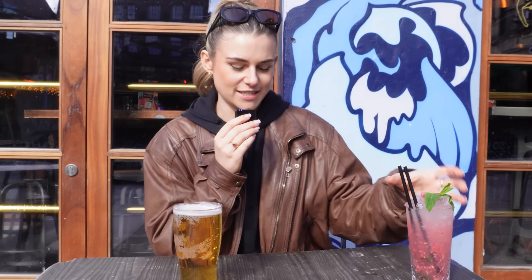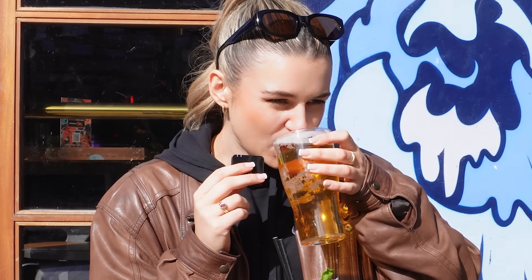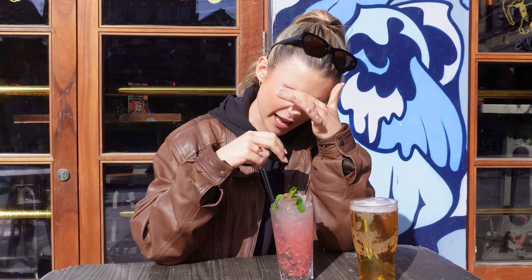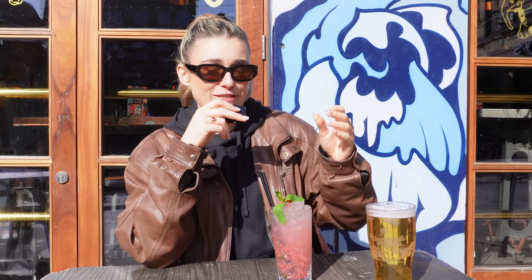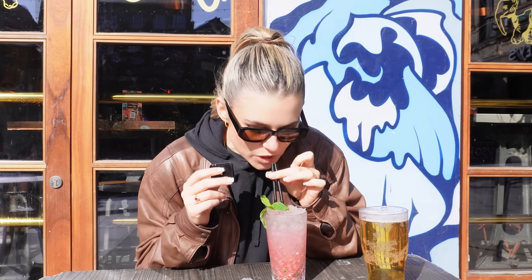I don't drink beer and neither does Sian, but I felt I had to do it for the video. I got a Peroni because I've heard people say it before. It's actually not the worst beer I've ever had — it's the aftertaste. No wonder you have to keep drinking it, because once the aftertaste hits you it covers your tongue. I could see how that could be enjoyable. For £4.50 — that's the best beer I've ever had. Let's see if the mojito is as good.